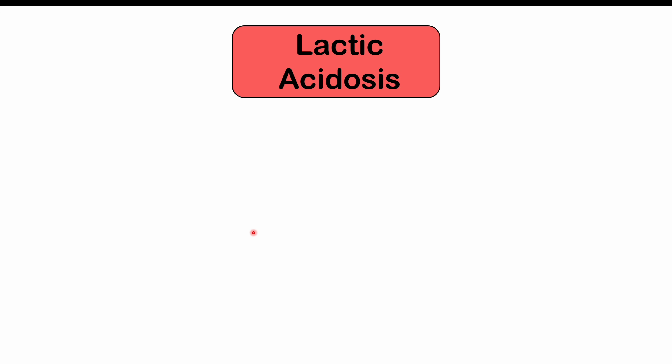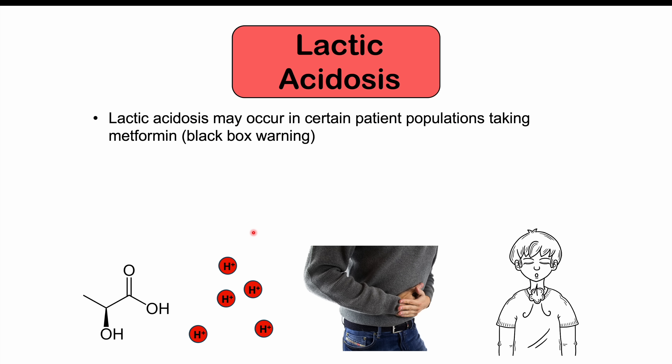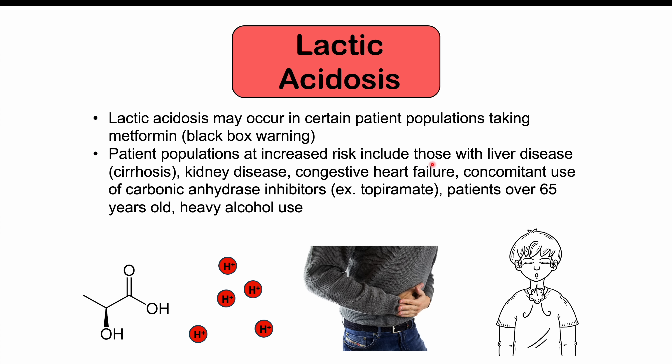A very important side effect to look out for with metformin is lactic acidosis, which is actually the black box warning for this medication. It is rare, but more common in particular patient populations: those with liver disease such as cirrhosis, kidney disease, congestive heart failure, those taking carbonic anhydrase inhibitors like topiramate, patients over the age of 65, and those with heavy alcohol use. We avoid metformin entirely in patients with liver disease, kidney disease, and congestive heart failure. Heavy alcohol use should also be avoided when on metformin due to this increased risk.